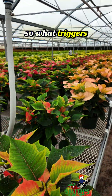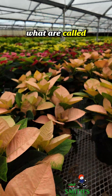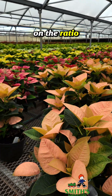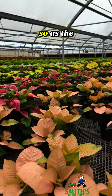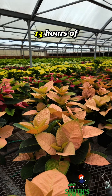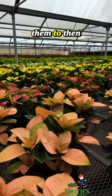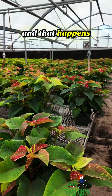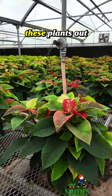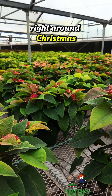So what triggers the poinsettias to bloom near Christmas time? Poinsettias are actually what are called a photoperiodic plant, which means that they bloom based on the ratio of darkness to light. So as the nights get longer and the days get shorter and they can get 12 to 13 hours of uninterrupted darkness, that will trigger them to go into this bloom process. That happens naturally in the fall going into winter, and that's why these plants out in the wild in Mexico will actually bloom right around Christmas time.